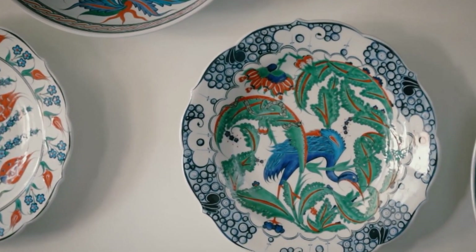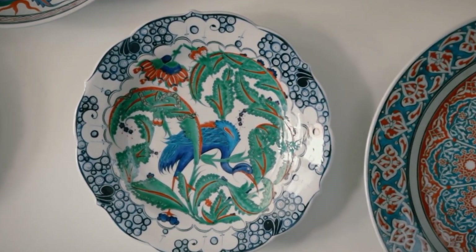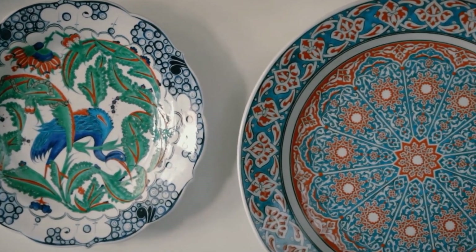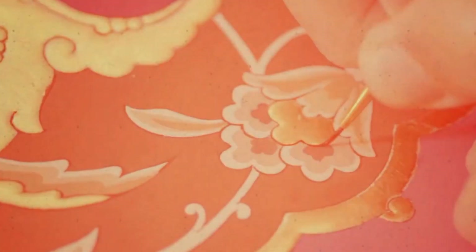Turkish ceramics have a rich history dating back to ancient times. They are known for their vibrant colours, intricate designs and meticulous craftsmanship. But when we talk about Turkish ceramics, one name stands out: Iznik tiles.